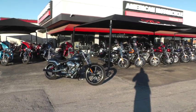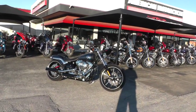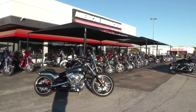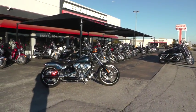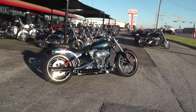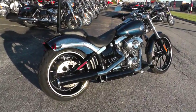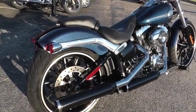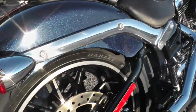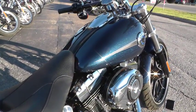Hello folks, Geno here with American Motorcycle Trading Company in Arlington, Texas. Today I've got a beautiful 2013 Harley Davidson Breakout that I want to show you. This bike is painted with big blue pearl paint and it just sparkles out here in the sun. I know the video won't do it justice, but maybe you can see some of the flake in there. It's just an amazing color on this bike.